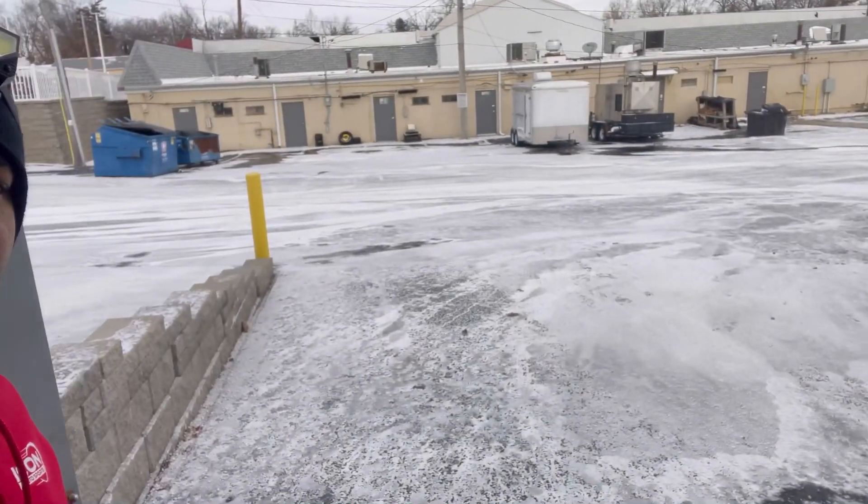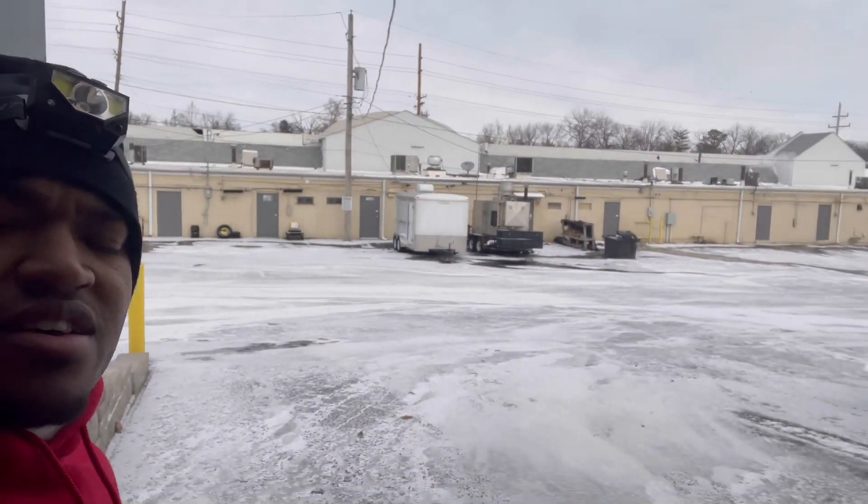What's up everybody, we are back with the next week. As you can see, I'm gonna layer up right now. It is super cold outside, snow and salt everywhere, but we still grinding out here. Don't get it twisted — the grind don't stop at all.